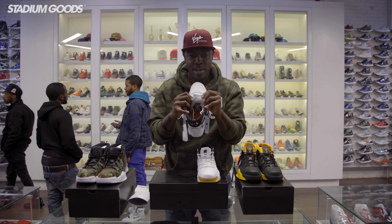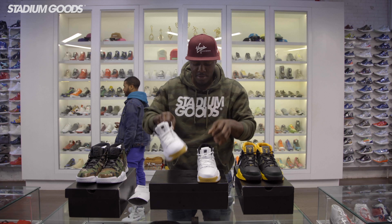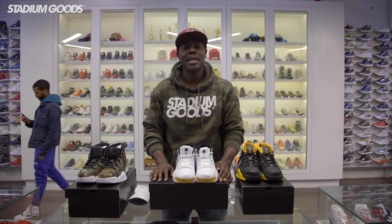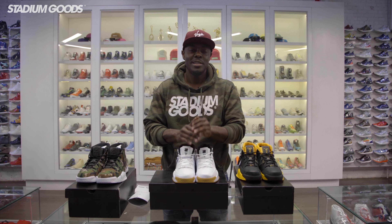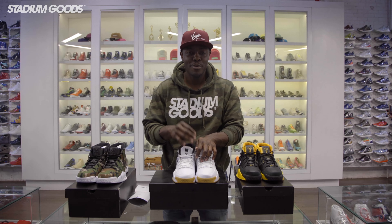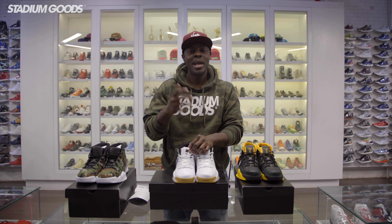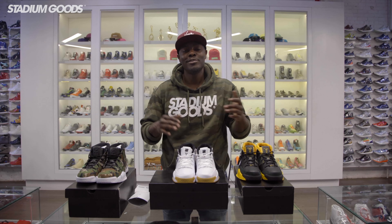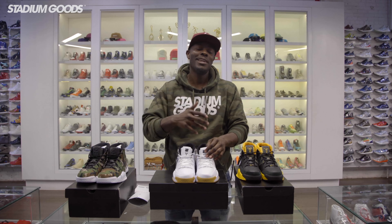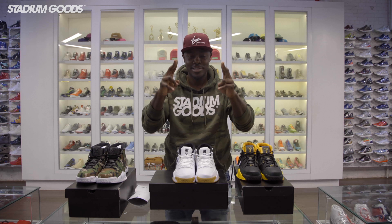We have all of these available here at Stadium Goods, located on 47 Howard Street in the Manhattan SoHo area. Please feel free to pull up. Download the new Stadium Goods app — available on iOS and Android. Follow us on all social media platforms at Stadium Goods: Instagram, Pinterest, Google Plus, Twitter, Snapchat, and Facebook. Like and share all of our videos on YouTube. Please pull up anytime — Fresco, salud.